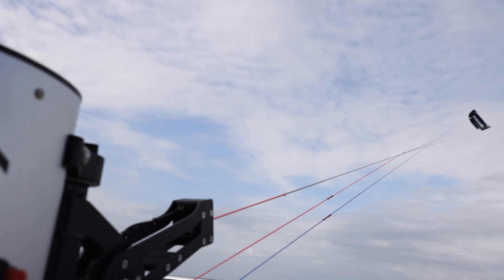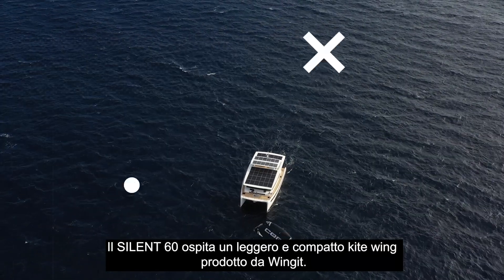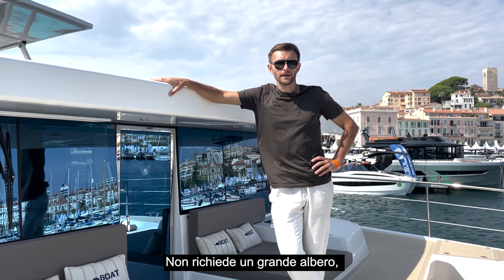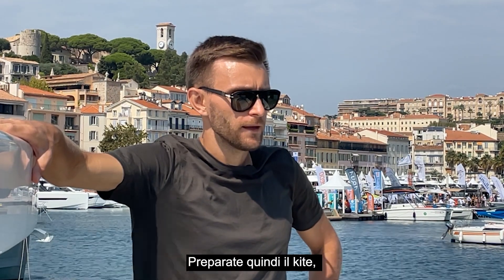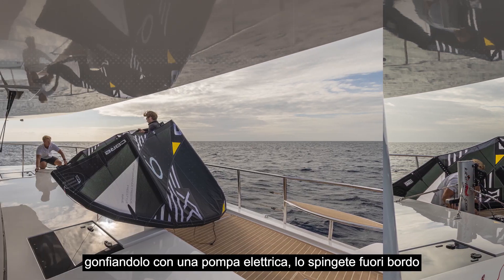How does it work? The Silent 60 carries a light, compact kite wing from Winget. It doesn't require a tall mast, so the mast on board is just two feet tall. You take the kite out, it gets pumped electrically, and you just throw it overboard.